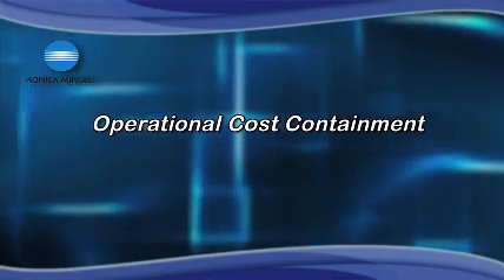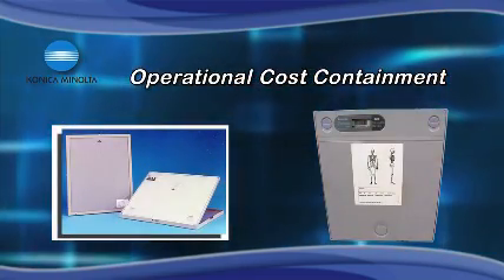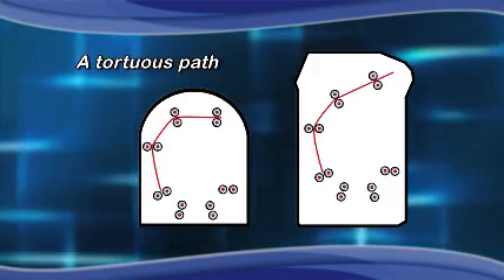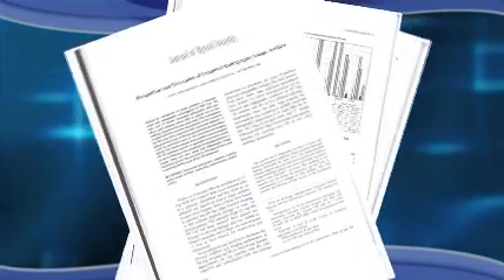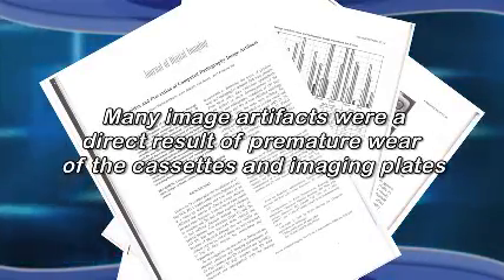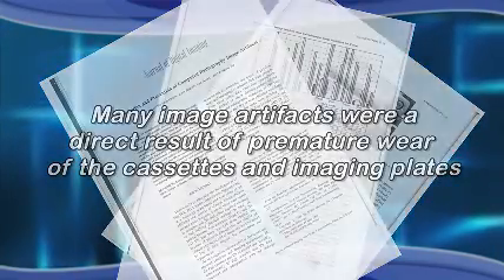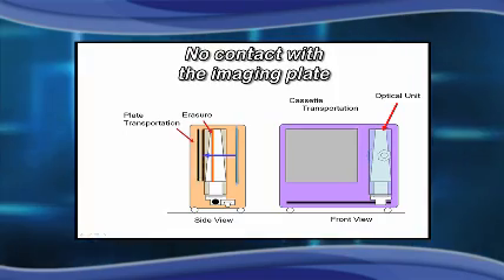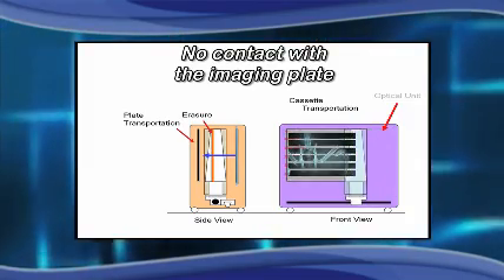Operational cost containment is an important factor when considering the purchase of capital equipment. When it comes to CR equipment, one potential hidden cost is in the design of the cassette and plate. All CR systems on the market, with the exception of Konica Minolta, make contact with the image plate during the read process, leading to plate deterioration and image artifacts. A recent article in the Journal of Digital Imaging concluded that many image artifacts were a direct result of premature wear of the cassettes and imaging plates from this physical contact. In contrast, Konica Minolta CR systems have no mechanical interference with the imaging plate, which is just one reason they are rated the most reliable and cost effective in the industry.